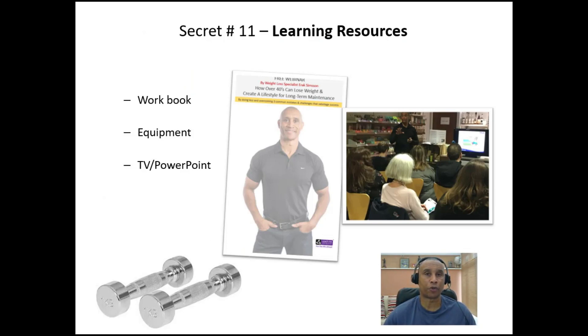Secret number 11: learning resources. For the people that turn up for your educational piece, I think it's important that you put yourself in the shoes of the person who's listening and give them the best opportunity to absorb, understand, and hopefully go away and implement some of the information that you are teaching them.